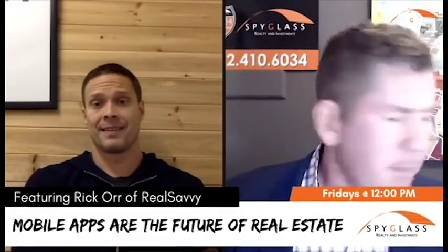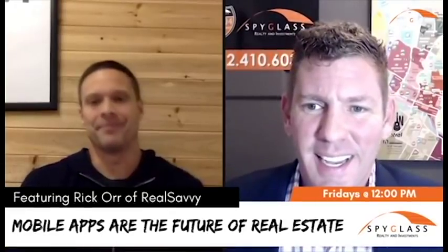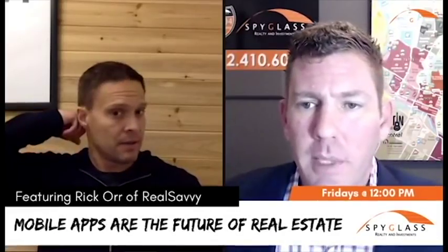We have Rick on. Rick, how are you? Good, hi Ryan, thanks for having me. So tell us about what you do — you're the CEO of Real Savvy. Tell us what you guys do.